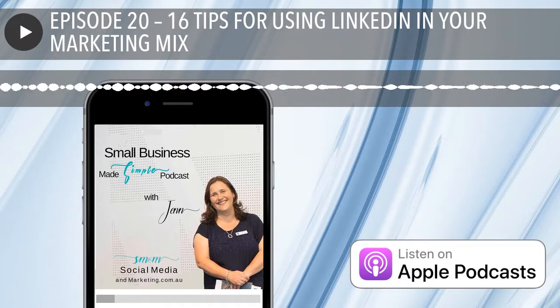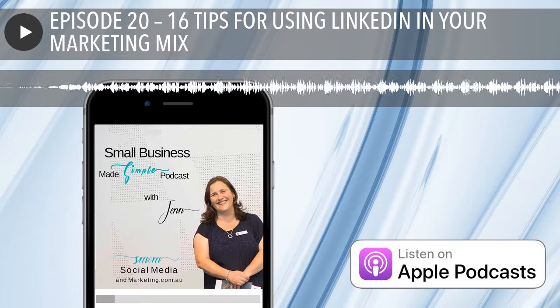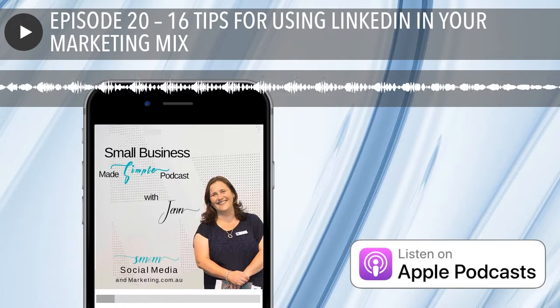My fifth tip is all about keywords. Make sure that you're using keywords with purpose. LinkedIn is keyword-driven and keywords can exist in your headline, in your summary, and in your profile. The right keywords can help you come up in searches, which then can help you with connections and perhaps opportunities.